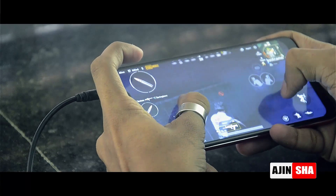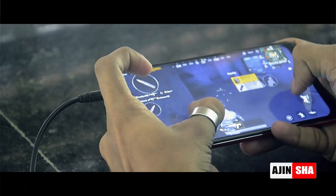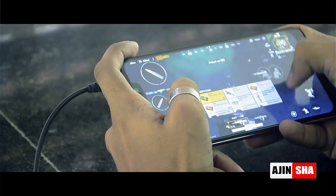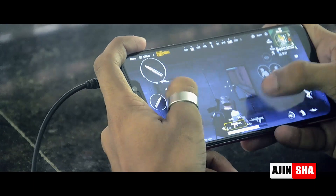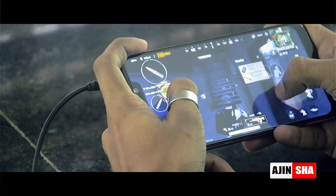Now let's talk about the good things and bad things about this headset. The good thing is its sound quality — it is really cool and worth it for 700 rupees. It is really bass-boosted and its mic is of really good quality. I am actually recording this audio through that mic on the headset.